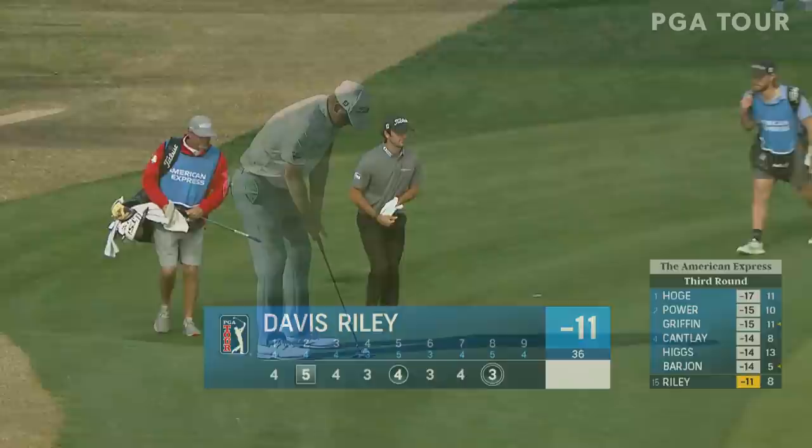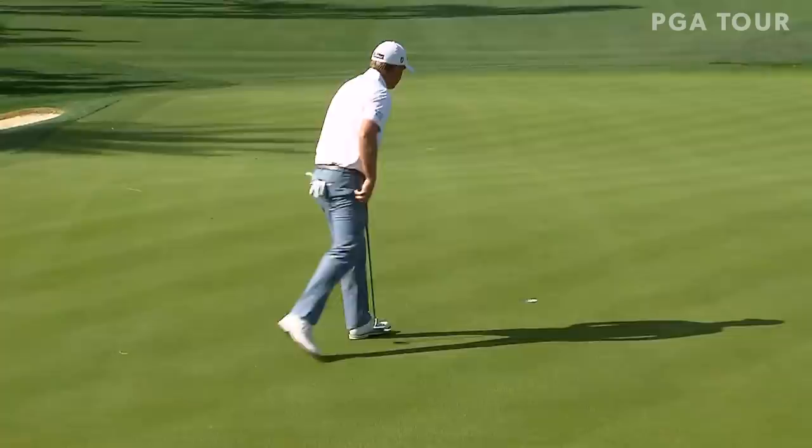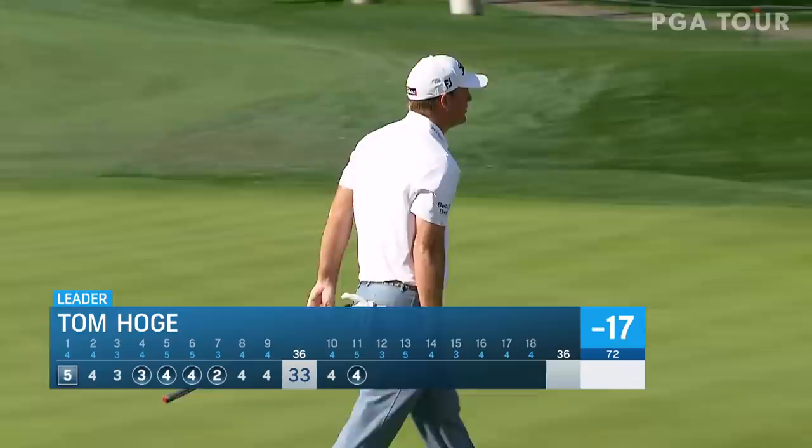Three courses over the first three rounds, they make the cut late on Saturday. Tom Hogan looking to see if he can be in position for his first tour title. He bags the birdie at 11 to get to 17 under par, working with the lead at that point.